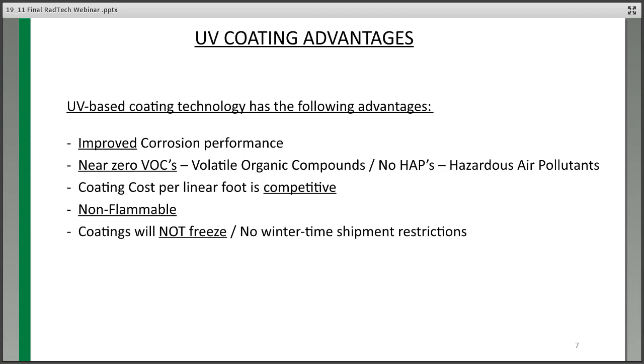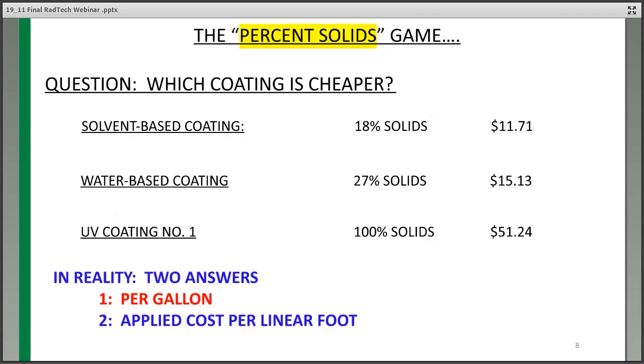UV coatings are non-flammable and will not freeze. In Michigan, five months out of the year, temperature will impact shipping of water-based products, whereas UV is not affected. Let's look at the percent solids comparison. A solvent-based coating at 18% solids is $11.71 a gallon. Water-based at 27% solids is a little higher. UV at 100% solids — it's a liquid, but there are no carriers or fillers — is at $51.24 a gallon. Which is cheaper? A lot of people will say the solvent-based, but when you look at applied cost, it's not.